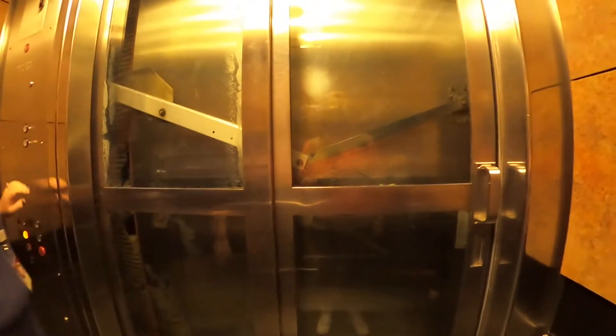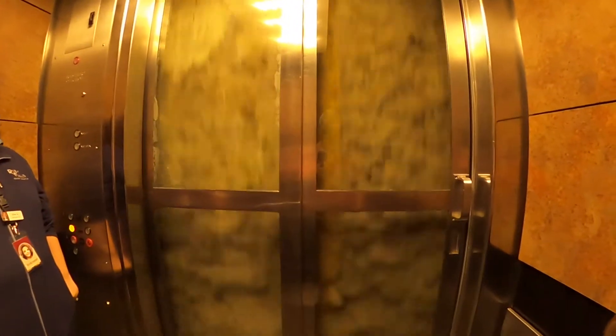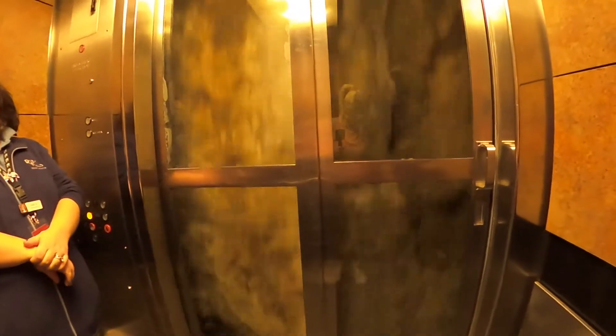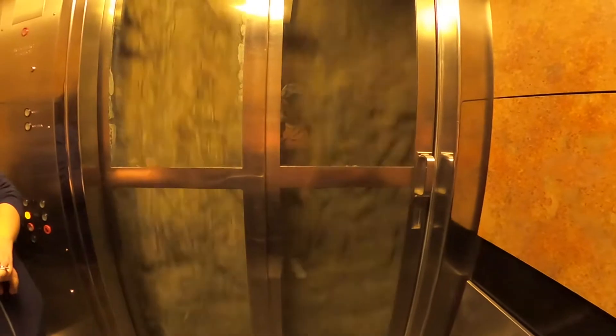Look at the elevator's glass — you can see a beautiful view of Lookout Mountain. Welcome to Ruby Falls. The miracle of nature you're about to explore was discovered by a stroke of luck and one man who followed a big dream. Your adventure begins as we descend 260 feet into an underground cavern deep inside Lookout Mountain.